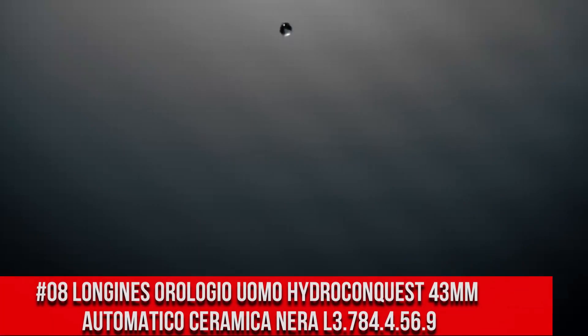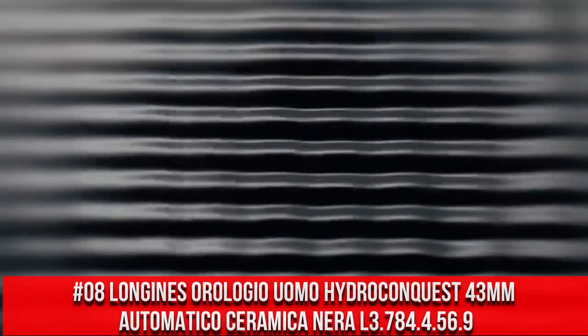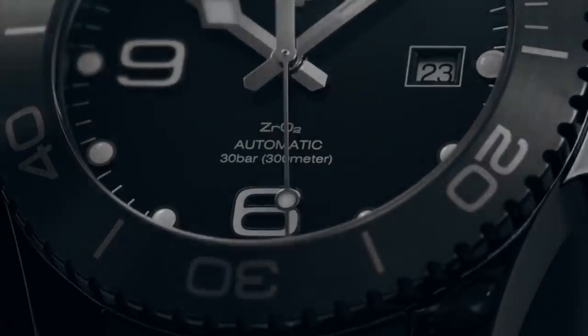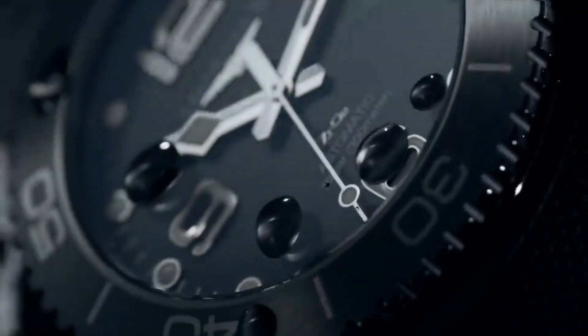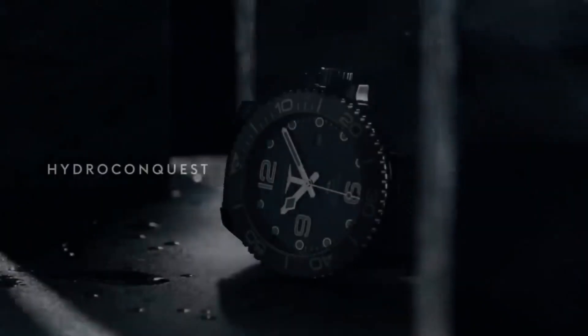Top 8: Longines Orologio Uomo Hydro Conquest 43mm Automatico Ceramica Nira L3.784.4.56.9 — Black Dial, Black Ceramic Case with a Black Rubber Band. Automatic Movement, 300m / 1000ft Water Resistance. Unidirectional Rotating Bezel, Foldover Clasp, Case Size 43mm.